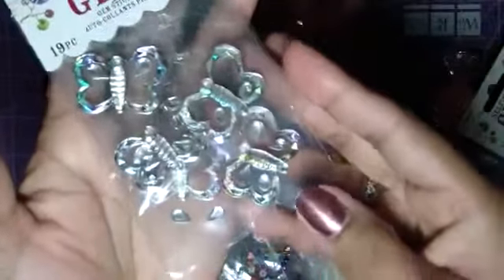Oh, how cute are these butterflies? They're similar to those stars, but these cool butterflies. I've never seen these before. You probably got these at your local craft place, because I haven't seen these in the big box stores. Or maybe I just haven't seen them, but those are cute.